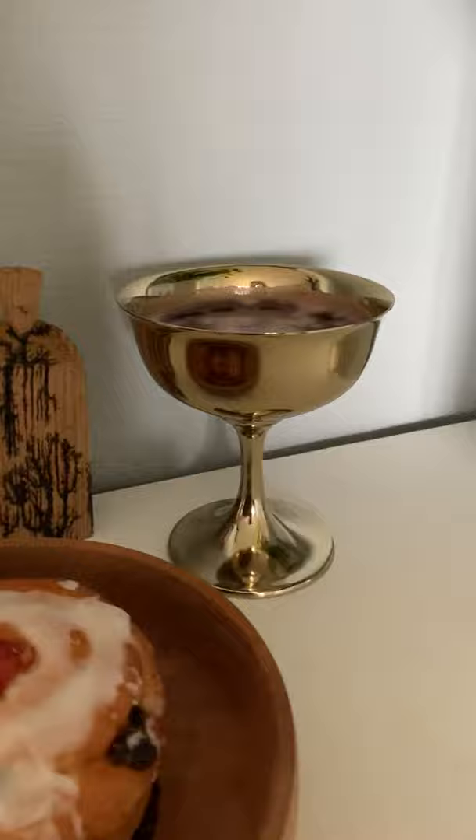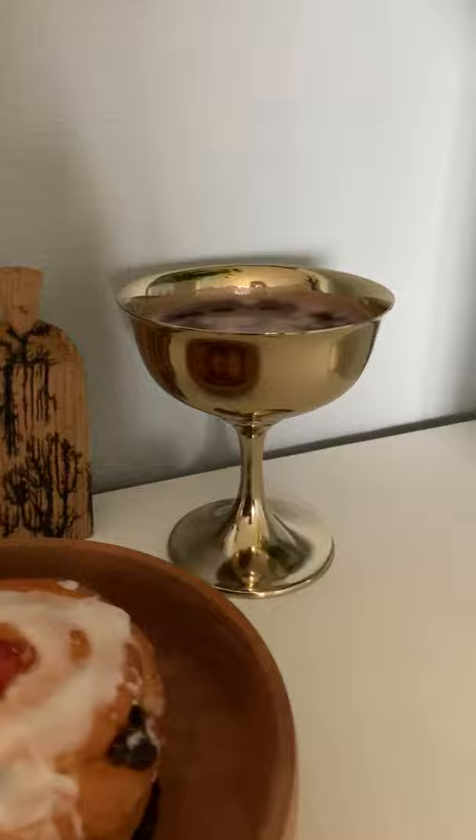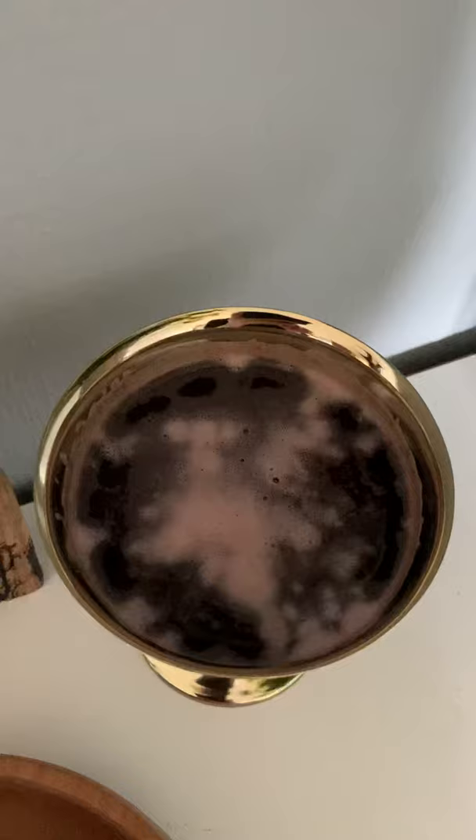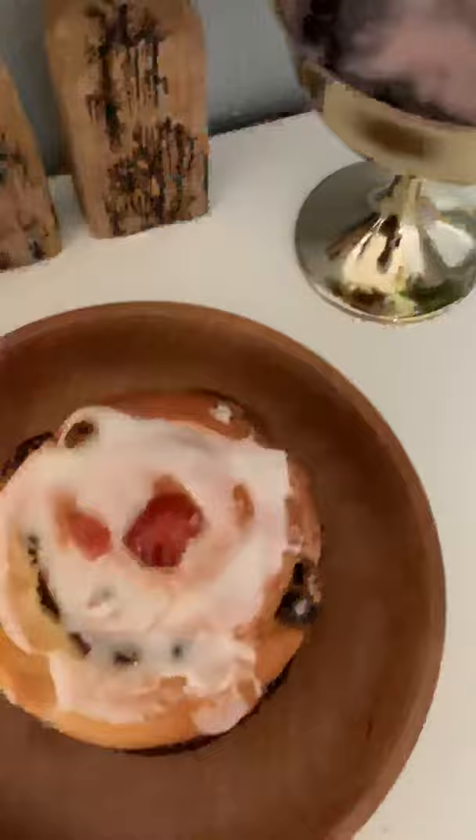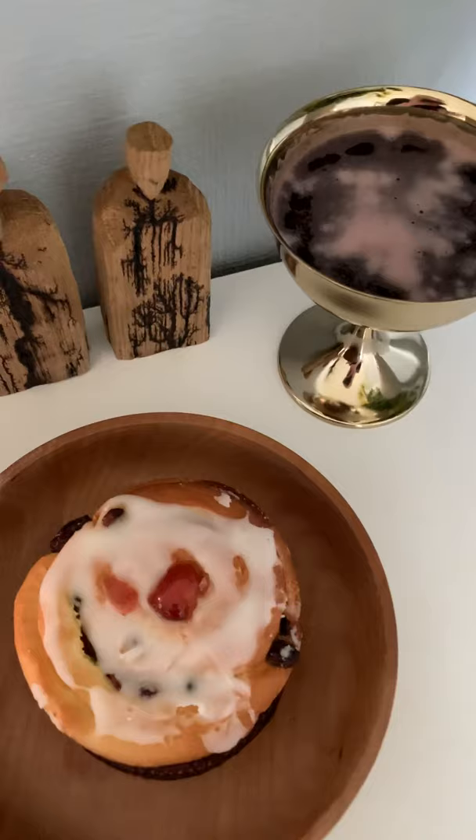And then we have this awesome gold chalice. In it — it looks a bit gross — but it's actually sparkling grape juice, because I don't drink and I wasn't going to buy a whole bottle of wine. That's my offering to the Fae and to the old ones for Beltane, and it will go outside where the birds and the bees and whatever can make use of it after Beltane.